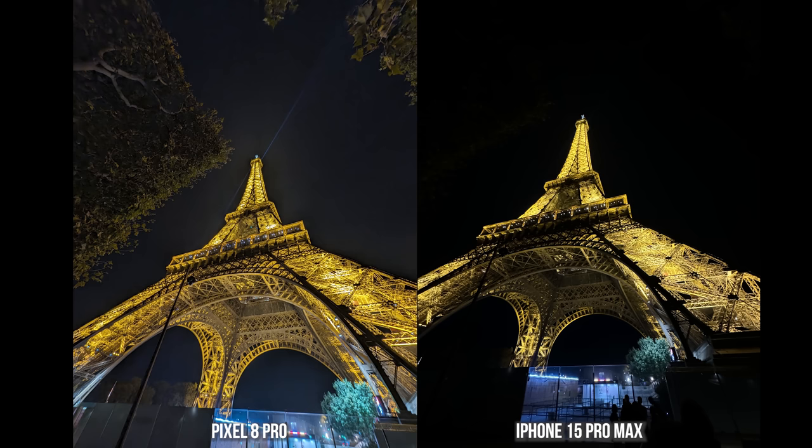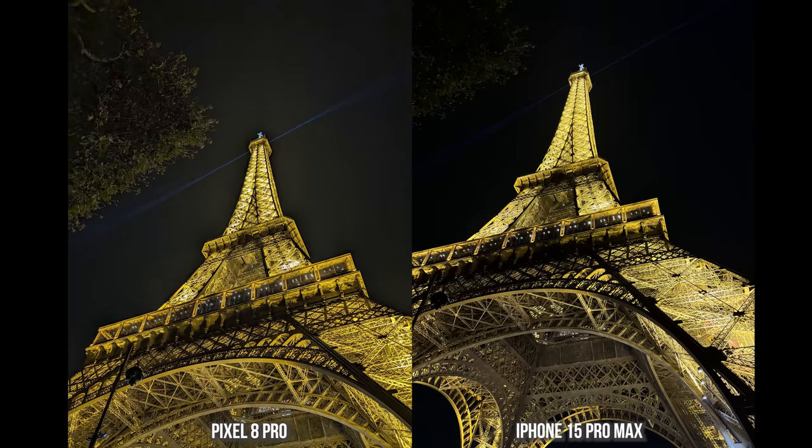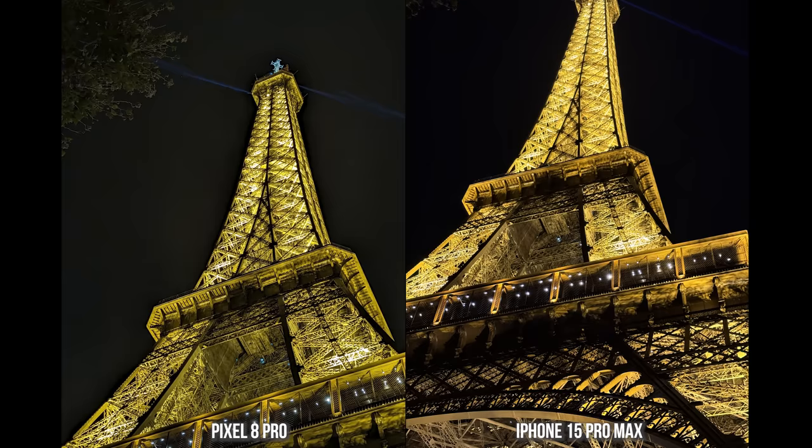The Pixel is pretty wide. Then we go to a 1x shot here, and this is where the color schemes for both devices — what the Eiffel Tower looked like at the time — is pretty much in the middle between both. The iPhone keeps the sky really black and I really like that; it kind of focuses on the image itself. Then here's another shot as we move over to 2x — you can see a bit more detail with the iPhone than with the Pixel, and that light bleed is very prevalent on the Pixel 8 Pro.